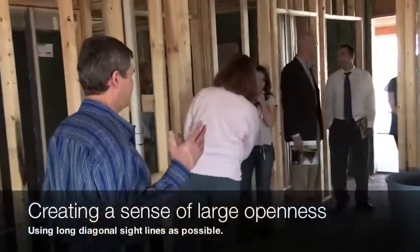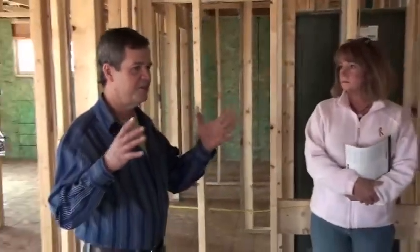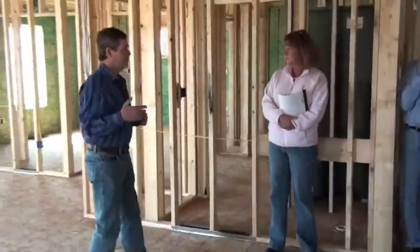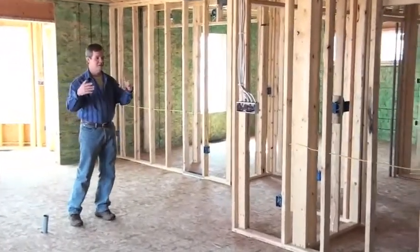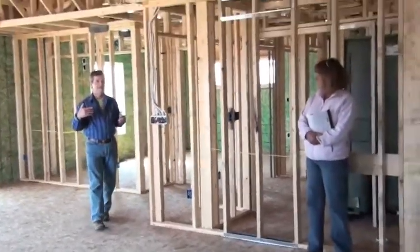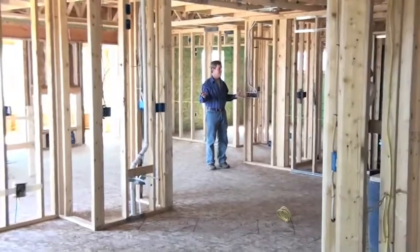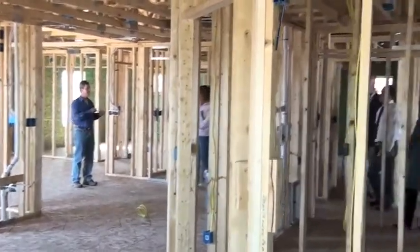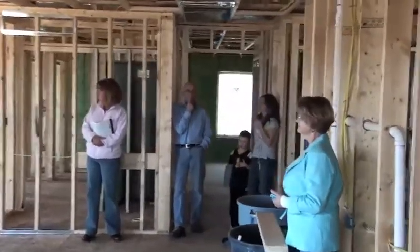One of the ways we achieved a sense of really large openness is to put some interruptions in the visual sight lines, but generally we try to get as long and diagonal a sight line as we can. If you get a sight line straight across the room, that's as long as you can see in any one direction. But if you can see diagonally, that's an even longer line and gives your eye the feeling of greater space. Sarah Susanka has written a lot of 'Not So Big House' books and loves to say: get a long straight sight line and that will help the house feel like it has a really large space.